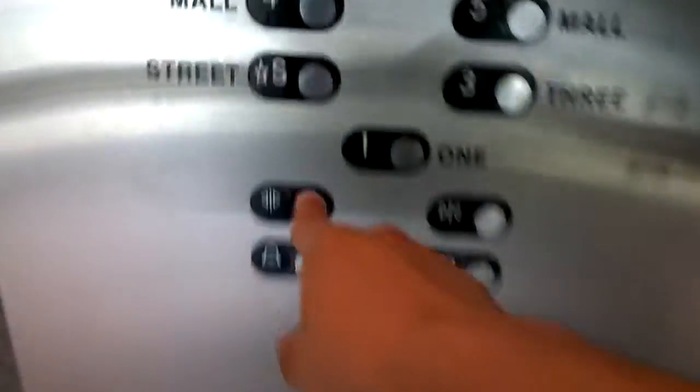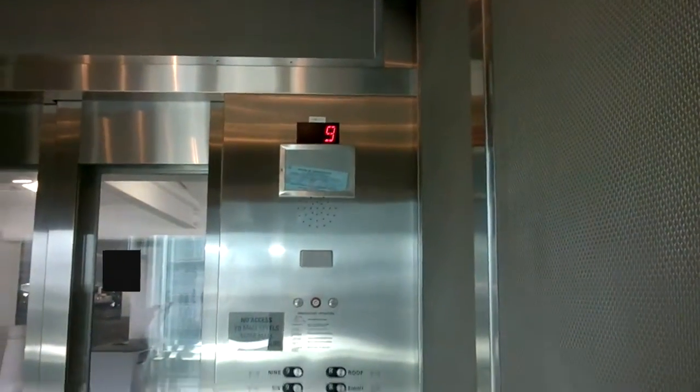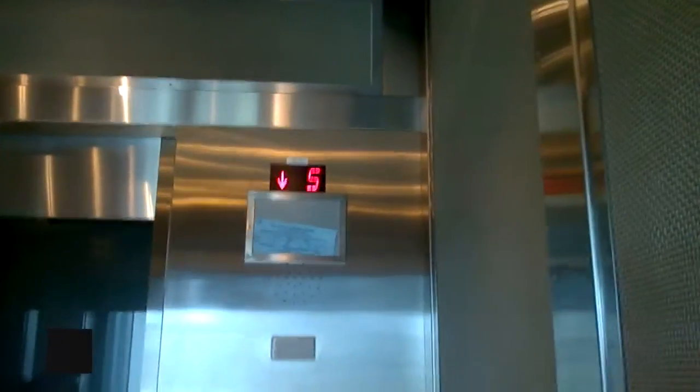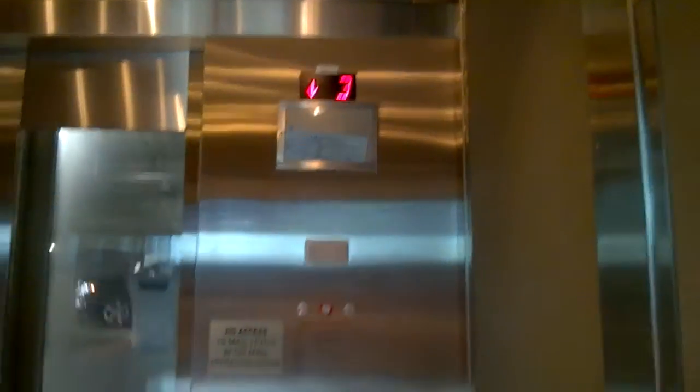We're actually going to head down the street now. Really nice cab. Now interesting how it's got the blue tag certificate. And here we are on the street.